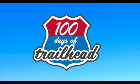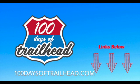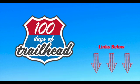In the description below, you can find links for everything we mention in this video, as well as books and resources we found useful. Visit our blog, 100daysoftrailhead.com, for other helpful Salesforce and tech content.